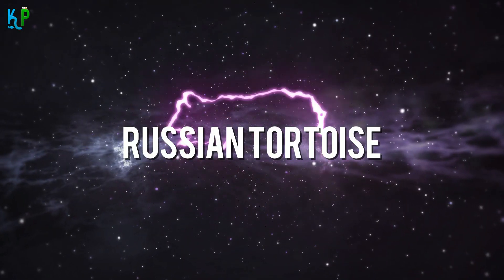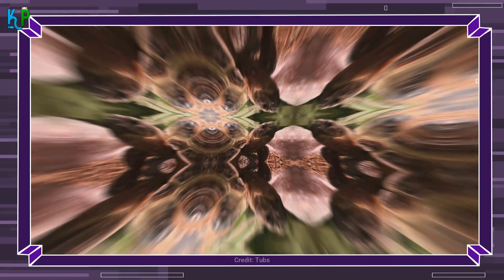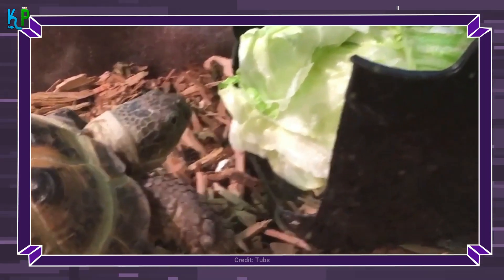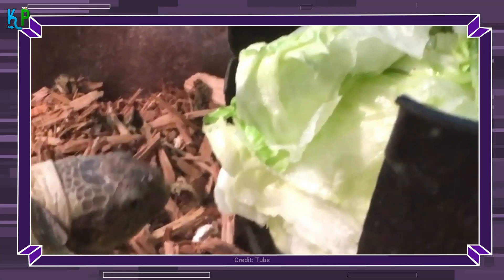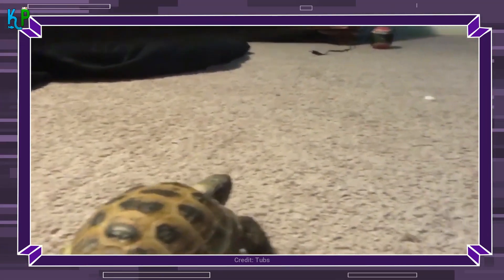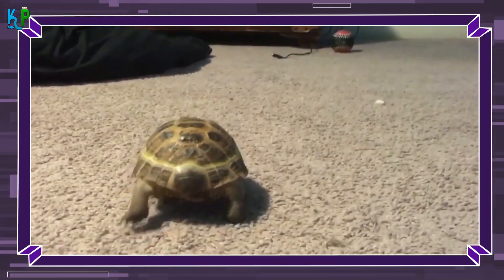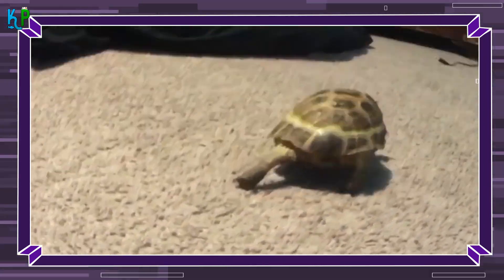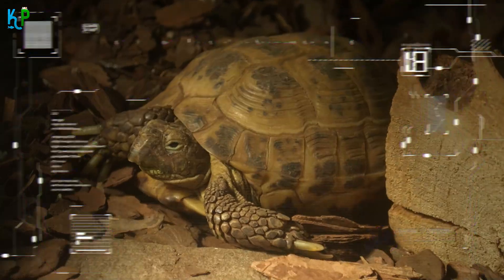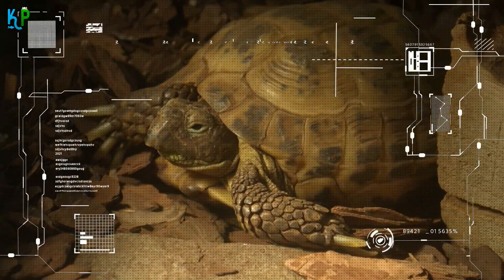The Russian Tortoise can be seen anywhere from Southeast Russia to the Middle East, though the breed is quite popular in the US. The Russian Tortoise enjoys warm outdoor enclosures, but if kept indoors, they need to be at room temperature with a humidity of 30% to 50% and a UVB light pointing to the basking area. They can easily adapt to varying temperatures and are generally easy to care for, making them a great choice for beginners.